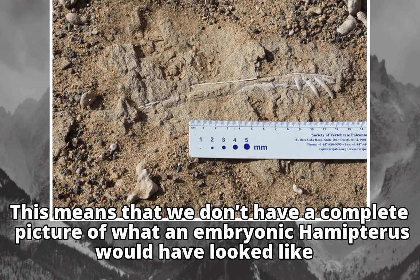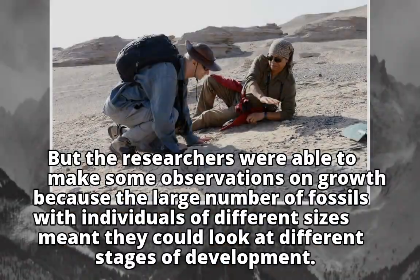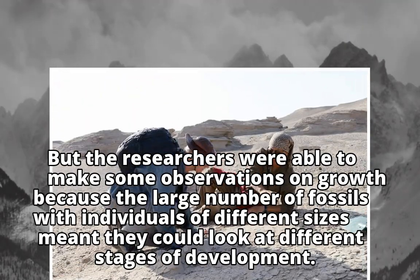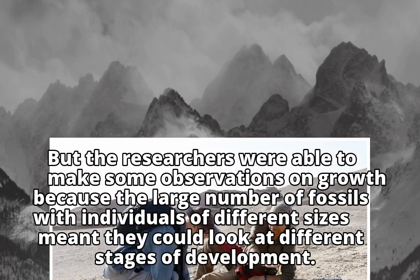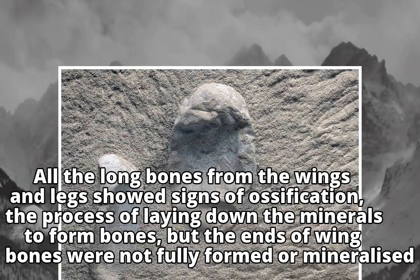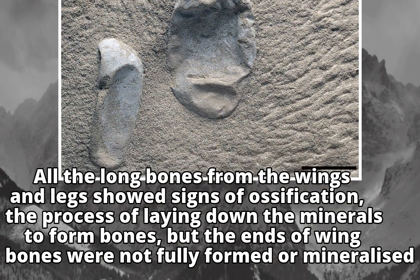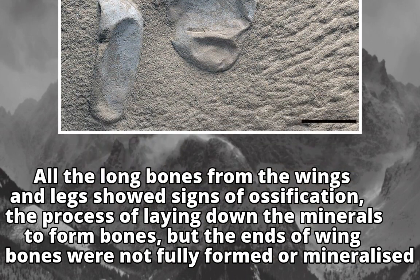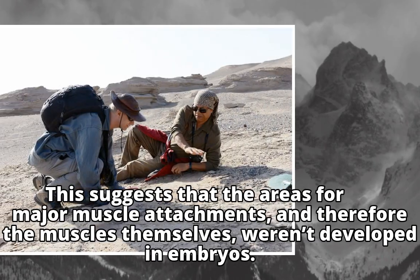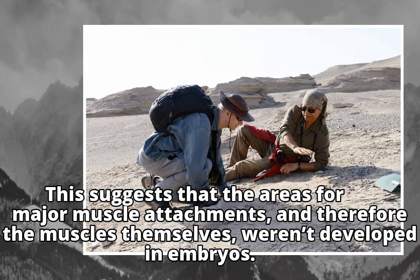This means we don't have a complete picture of what an embryonic Hamipterus would have looked like. But the researchers were able to make some observations on growth because the large number of fossils with individuals of different sizes meant they could look at different stages of development. All the long bones from the wings and legs showed signs of ossification — the process of laying down minerals to form bones — but the ends of wing bones were not fully formed or mineralized, suggesting that areas for major muscle attachments, and therefore the muscles themselves, weren't developed in embryos.